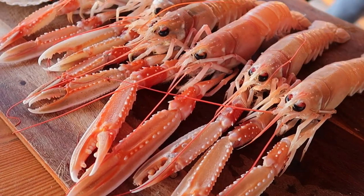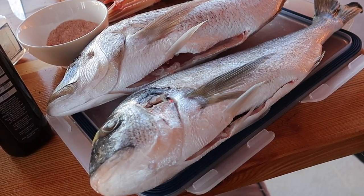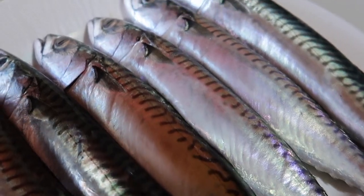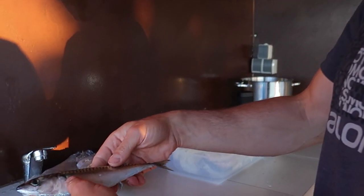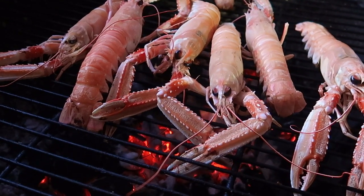Milan is a professional spear fisherman and brought us the daily catch: scampi, scallops, dentex, sea bream, and scuscia, also known as mackerel. The taste difference with freshly caught seafood is huge. We're just lucky, I guess.